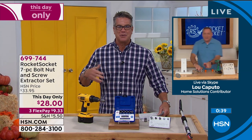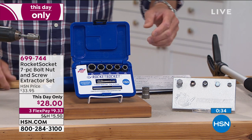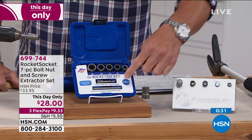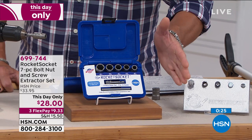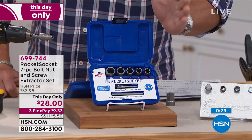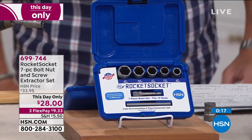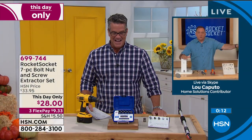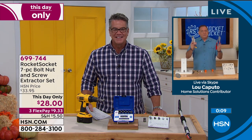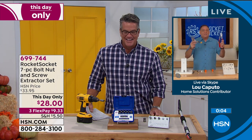This set is the hero set — you're there to save the day. When nobody else can get those screws or bolts out, you can. You have graduated sizes, a little punch, and an adapter for power tools. This is made in America out of American steel — the best steel in the world, it's never going to break. If you've been trying to get things out with pliers or a vice grip, this is what's going to stop you from cussing.